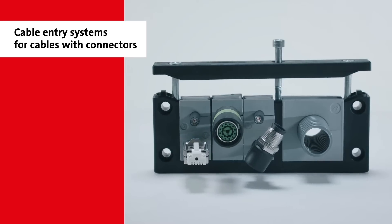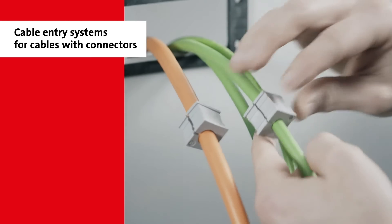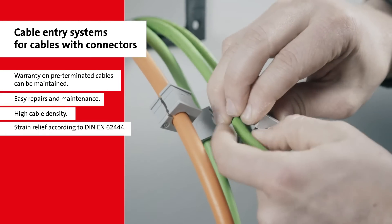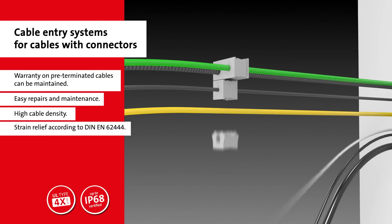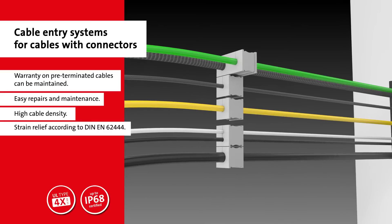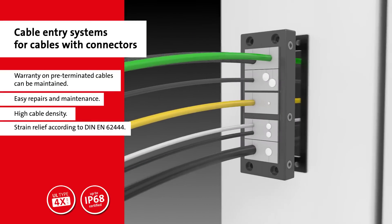ICOTech's patented cable entry system allows for multiple pre-terminated cables to be run through a single hole. The split frame systems work with grommets appropriately sized for each cable. ICOTech has multiple size options, all of which are the same dimensions as that of standard industrial pin connectors.